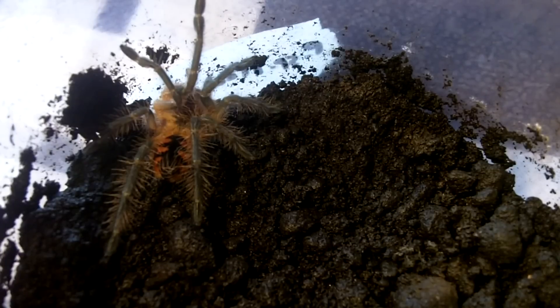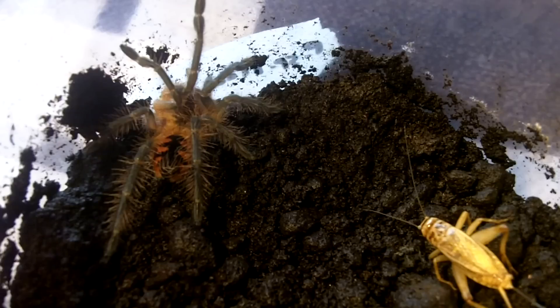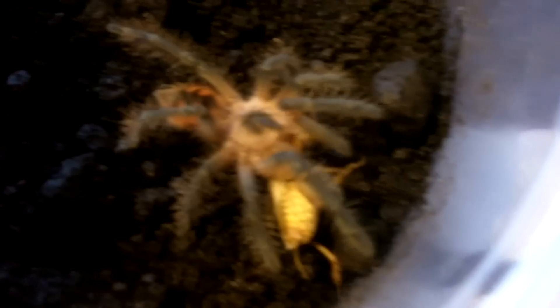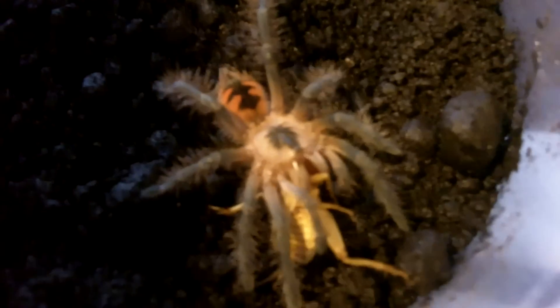This one is a really nice looking spiderling that will eventually lose the colors when they mature. This is a Pamphobeteus species machala, also known as the Purple Starburst Bird Eater. These guys are really great eaters. It's a nice, pretty tarantula. These get up to about 9 inches as females and about 5 inches as males, so they get a pretty good size.